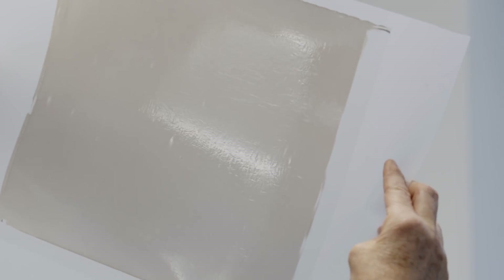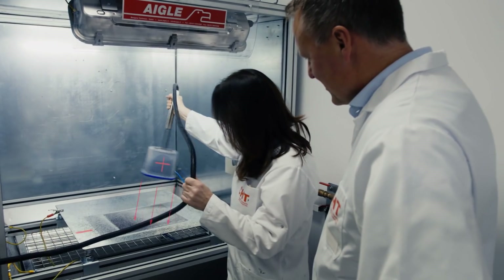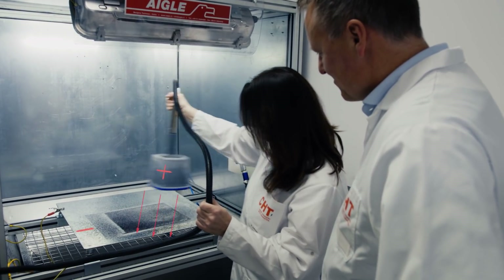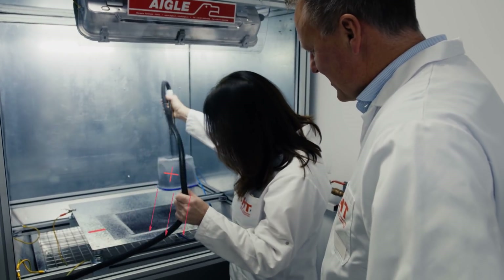The solution was to resort to a trick that researchers call electrostatic flocking. A high voltage is applied to a container with the fibres above the substrate, creating an electric field. It flings the fibres towards the substrate and they land vertically, like spears in the adhesive film. As soon as the glue has set hard, the anti-fouling wrap is ready for use.